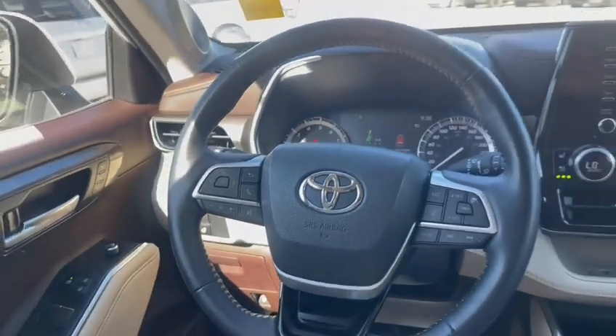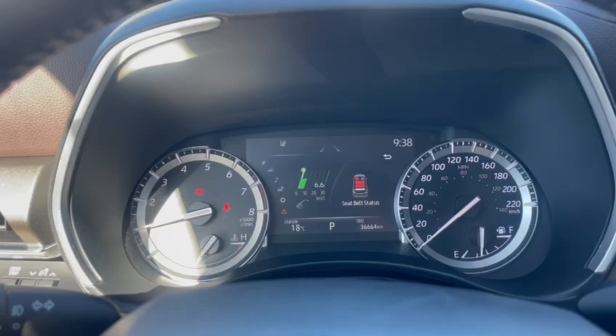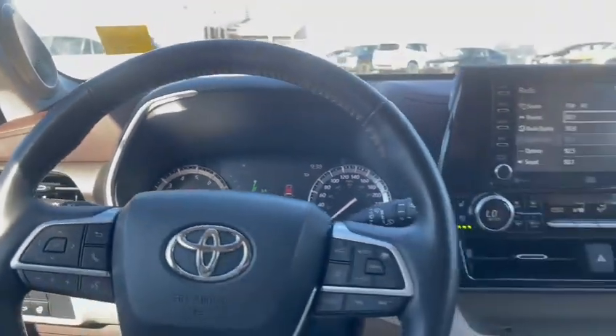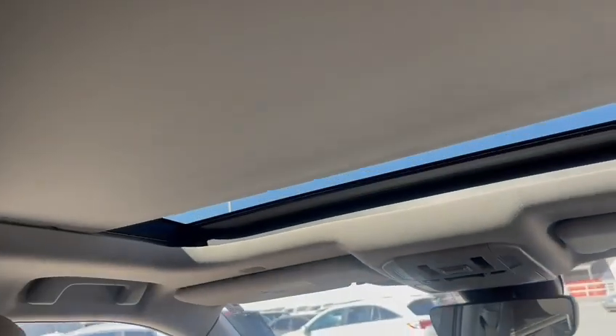Coming on to the driver's side right here. This vehicle has 36,664 kilometers on the odometer. You do get a heated steering wheel as well as a panoramic sunroof.